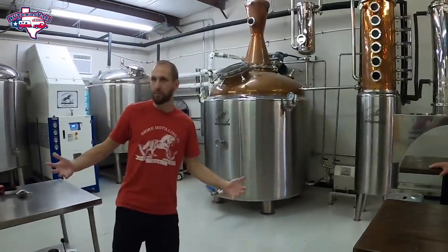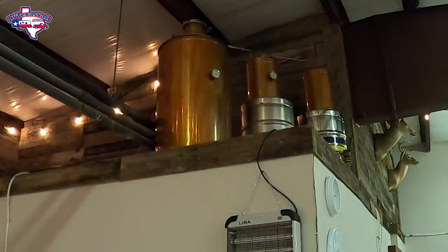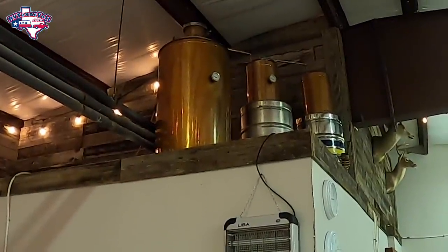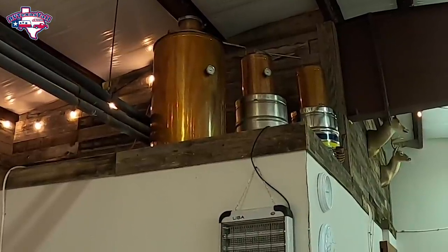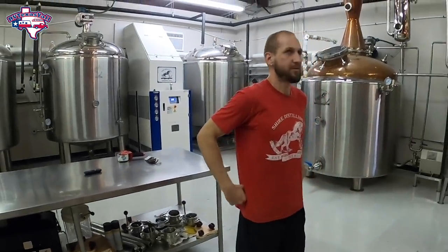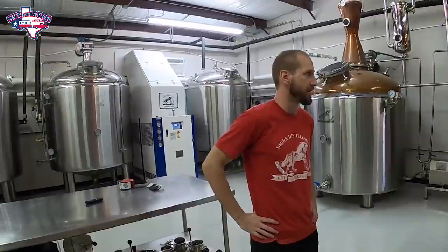So this is our production area. To put things in perspective, if you look up there behind you, that's a 50-gallon still — that little copper setup. That's what we started out on. When we got our permit, we got our physical address, we got our still. That bottle of Centaur you got was distilled on that little 50-gallon still. It's an all-copper setup, kind of right in between hobby level and commercial level, being at a 50-gallon size.